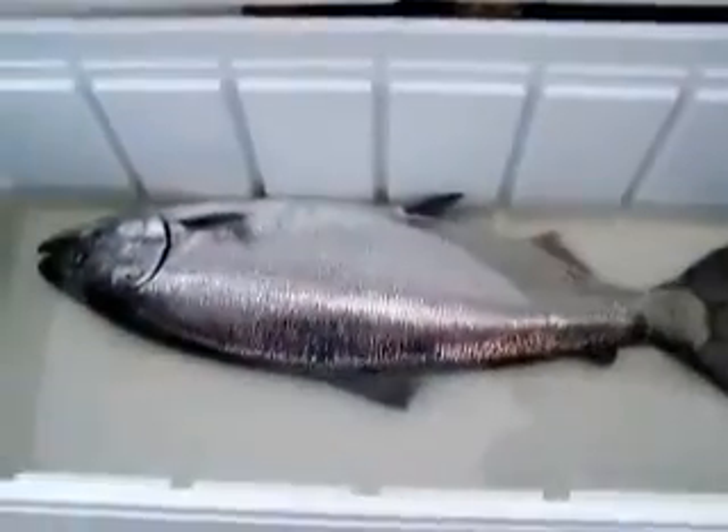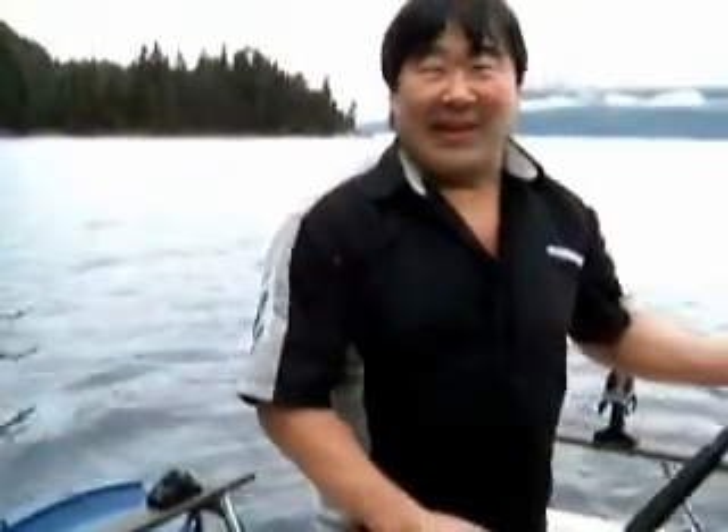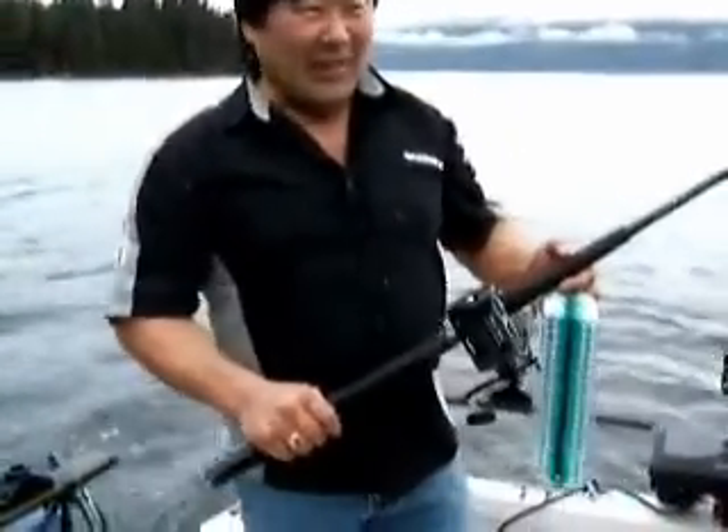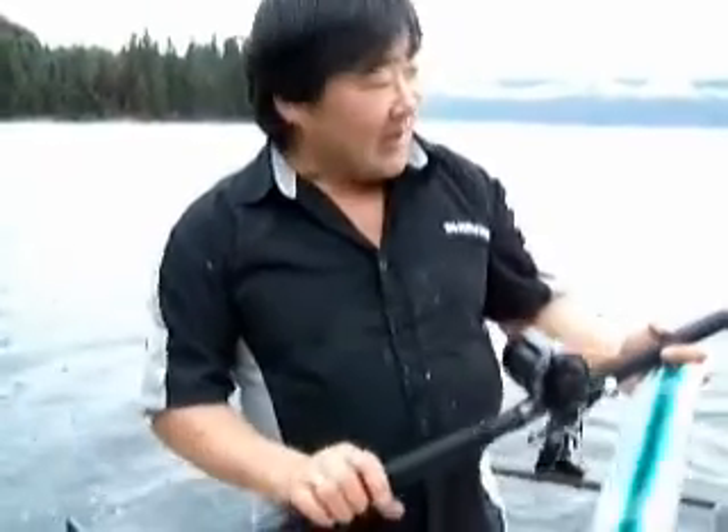I'll just open the cooler here — look what we found! That is so nice. It's supposed to be winter Chinook, but what are you wearing there, Ron? He's in his t-shirt! Well, the fish hit and you've got no time to get dressed — we get the fish first and talk later. This rod and reel did an awesome job. It's the right tool for the job. Thank you very much, Ron.